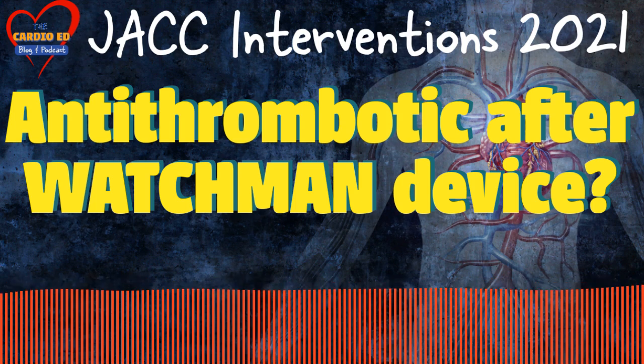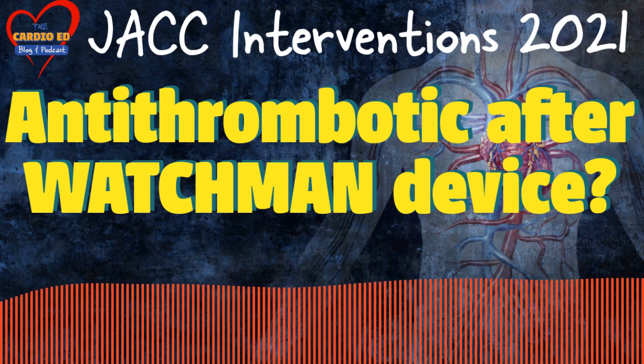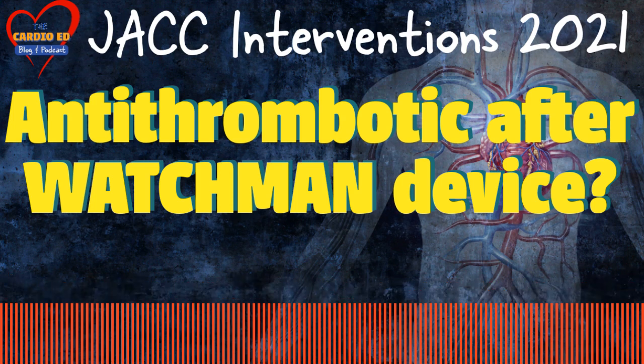For those of you who are listening to me for the first time, we here at Cardioid talk about recent advances in cardiology and core concepts in cardiology routinely.